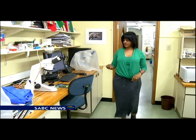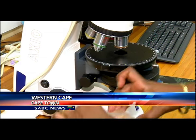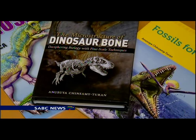Anusuya Chin Samituran of the University of Cape Town was brought in by Australian counterparts for her expertise in the extremely scarce field of fossil bone microstructure. She runs the only histology lab focused on fossil bones in South Africa and is one of only a few experts in the field in the world.